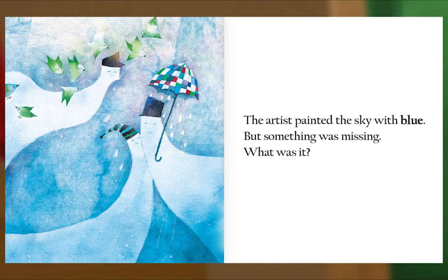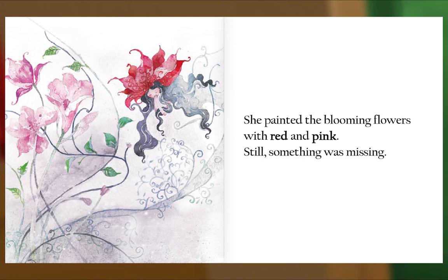She painted the blooming flowers with red and pink. Still, something was missing. She painted the scarlet dragonflies, the lime green parrots, the snow white rabbit, and the gray elephant, but something was still missing.